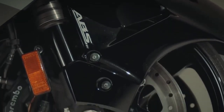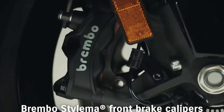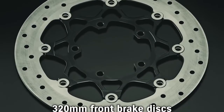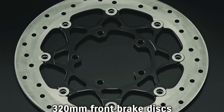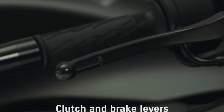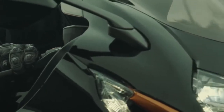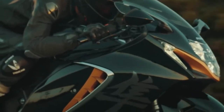Brembo's latest Stylema radial mount front brake calipers feature a lighter, more compact design that cools the brake pads more quickly. These calipers combine with the 10 millimeter increase in the outer diameter of the 320 millimeter floating front discs to improve braking power and feel. MotoGP machines inspired the holes introduced in the clutch and brake levers. They add a fine design touch, while also reducing the chance of wind pressure pushing against the brake lever.